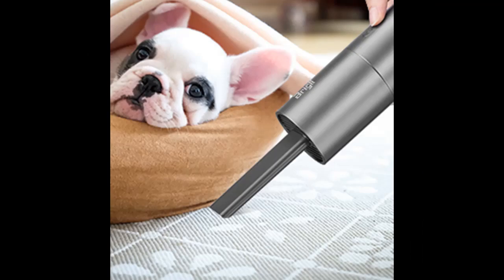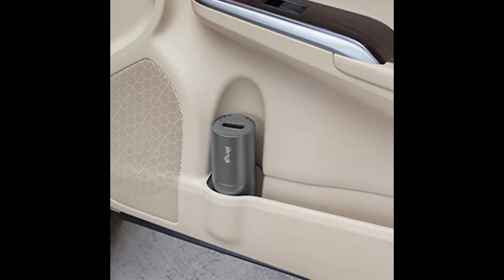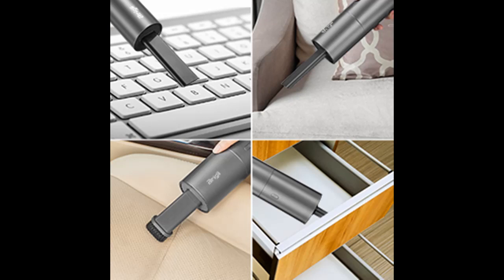The cordless handheld vacuum has a built-in 2000 milliamp hour lithium battery, passes 500 charge cycle tests, could provide up to 20 minutes of battery life for the vacuum work, and only needs 3 to 4 hours to be fully charged each time.